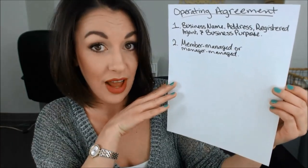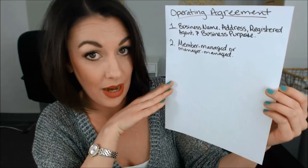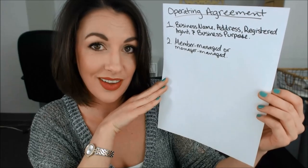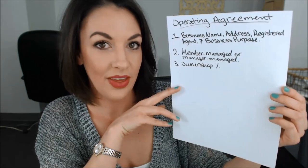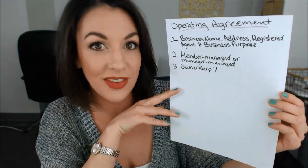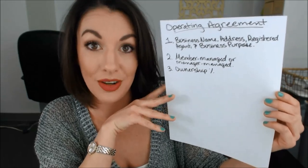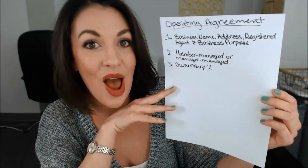Your operating agreement should also reflect whether the LLC is going to be member managed or manager managed. If you're unsure about which one your LLC is or what it should be, check back to my previous videos because I have one explaining the difference between member and manager managed LLCs. The operating agreement should also include information about the owners or the members of the LLC and the percentage breakdown for each one. Obviously, since you're the only member, you own 100%, but your operating agreement should reflect that you are the 100% owner of the LLC.